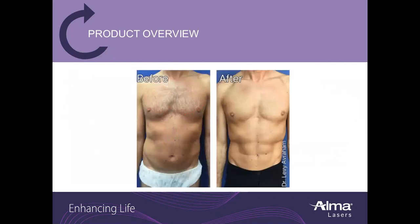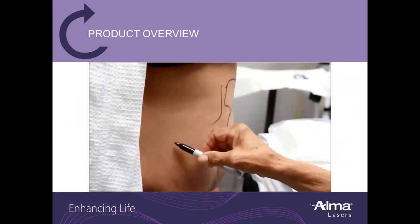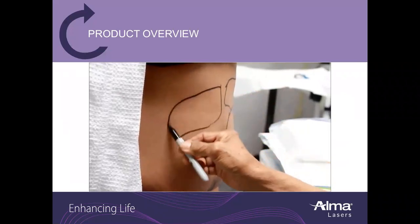Here you can see a very nice before and after result utilizing the LipoLife device, and a short video showing a LipoLife treatment in action.